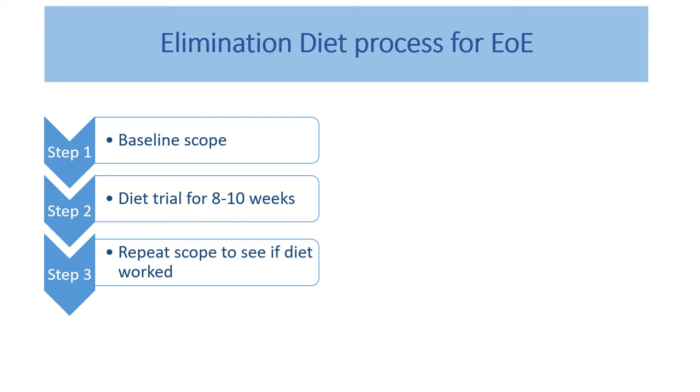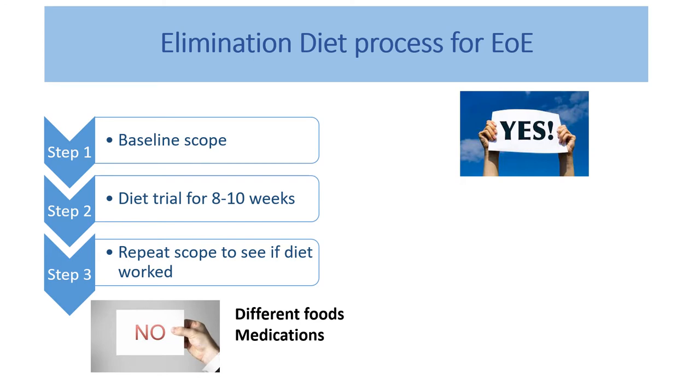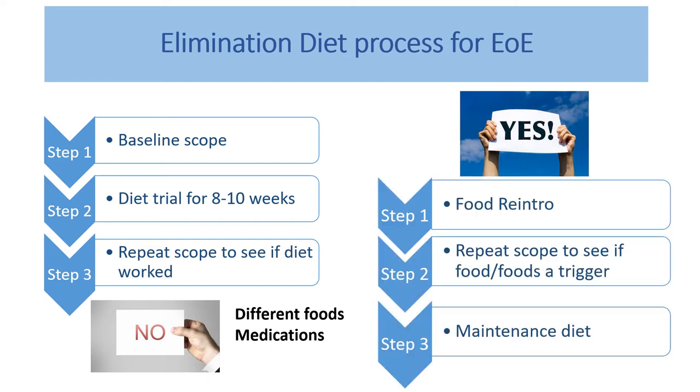If we have good access to gastroscopies, we do the diet for eight to ten weeks and then have a repeat scope to see whether there's been a response. If there hasn't been a response, we may need to look at eliminating different or more foods, or moving on to medication. If there has been a response, we then try to pinpoint which of the removed foods are the real triggers of EOE.